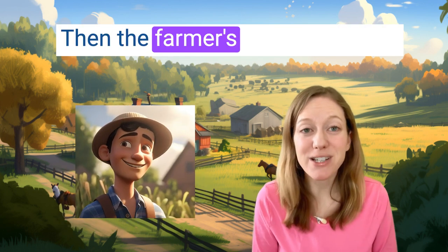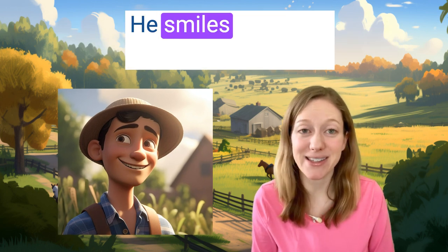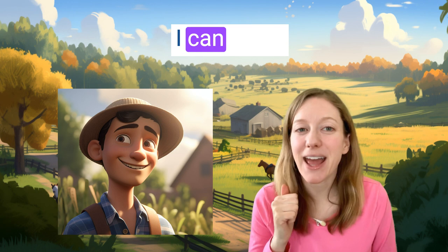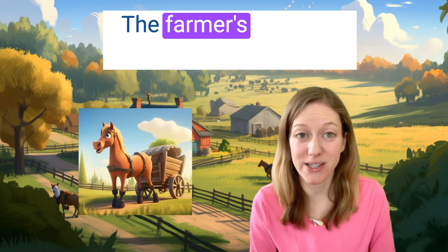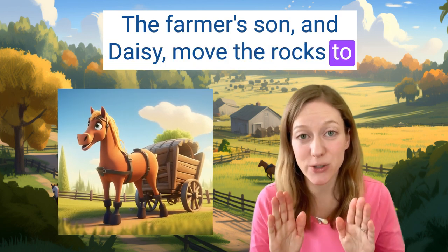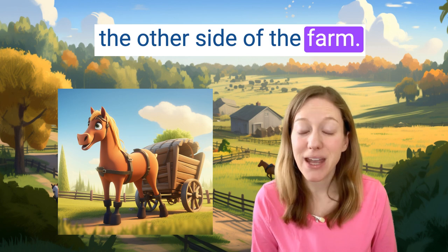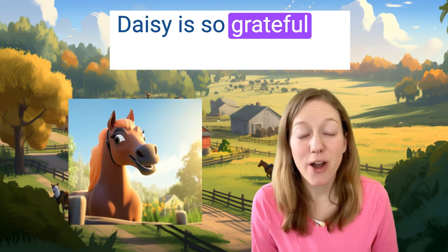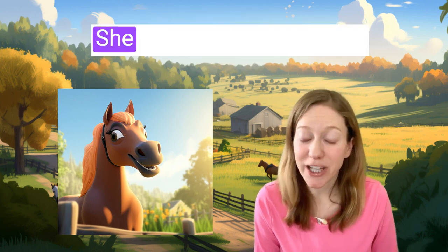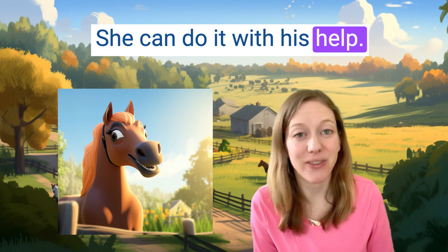What can she do? Then the farmer's son sees Daisy. He smiles and says, "Don't worry, Daisy. I can help." The farmer's son and Daisy move the rocks to the other side of the farm. Daisy is so grateful for the farmer's son's help. She can do it with his help. The end.